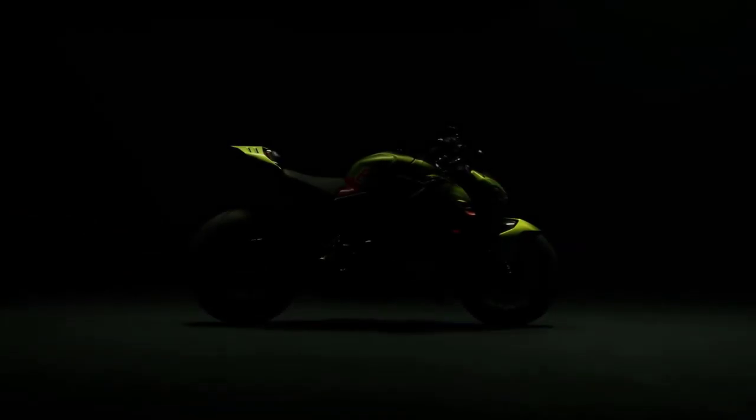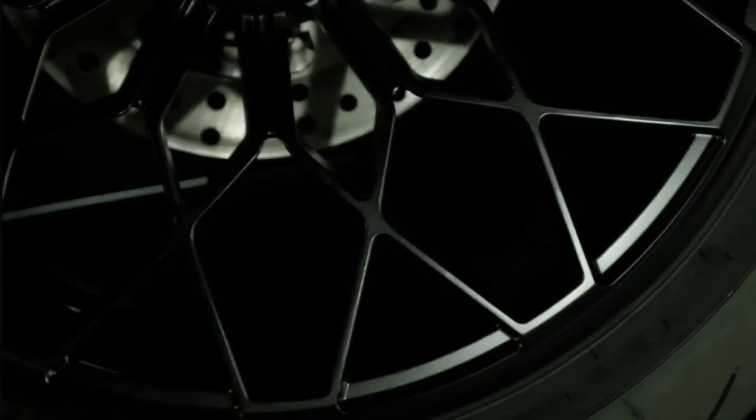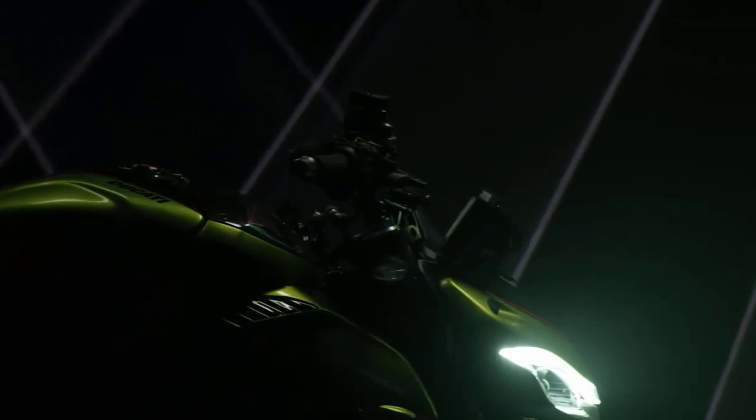The Ducati Street Fighter V4 Lamborghini is the result of an exceptional collaboration between two legendary Italian powerhouses, Ducati and Lamborghini. Combining their expertise in motorcycles and supercars, this beast is a stunning testament to Italian engineering excellence.